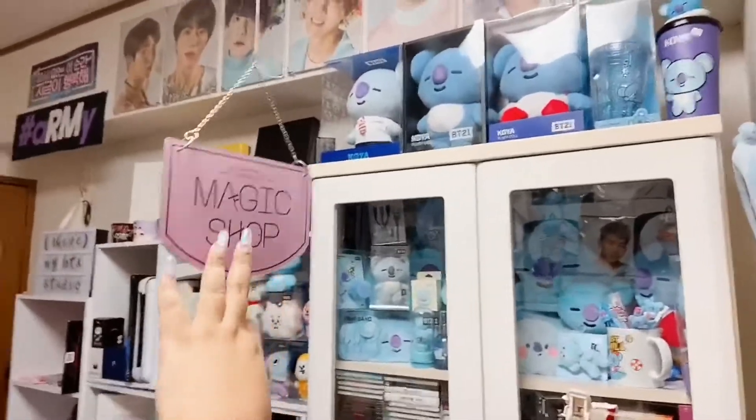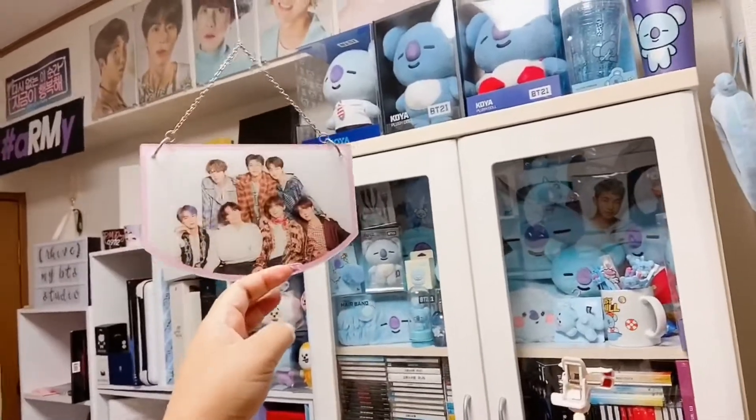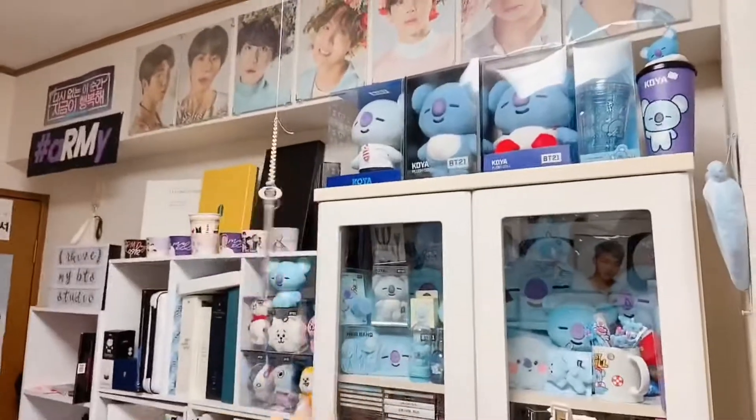That's my favorite part, and of course the Koya section right here. By the way, this Magic Shop acrylic thing is original — it's a door sign acrylic, but I put it up by the light switch like that. I think it's prettier hanging around like this.